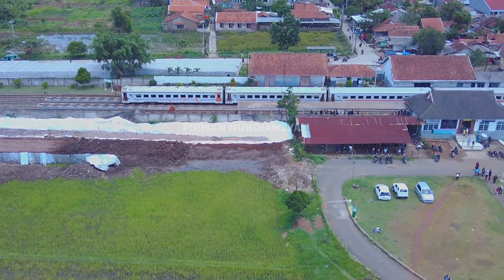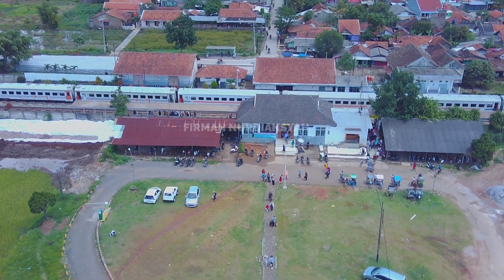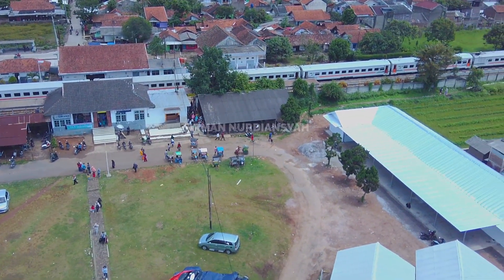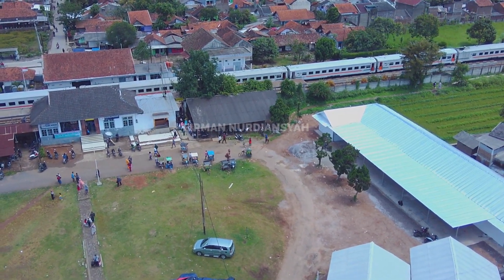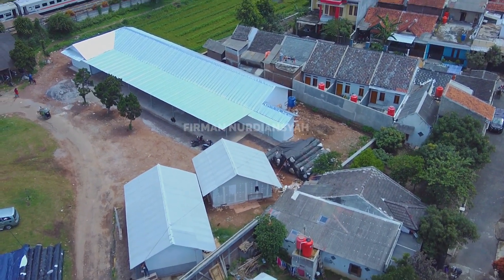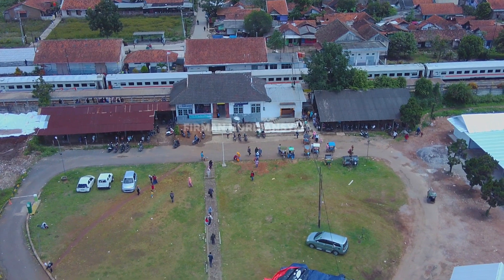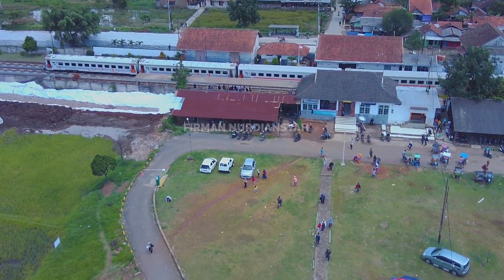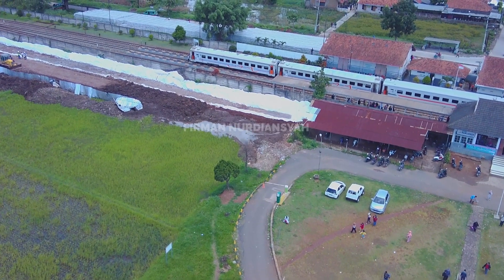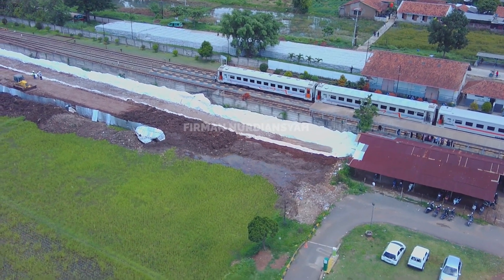Di stasiun Ranca Ekek selatan. Stasiun Ranca Ekek itu kelas 1, yang berada di wilayah kerja Daop 2 Bandung. Ada 3 jalur — jalur 1, jalur 2 itu jalur lurus, dan yang 3 itu jalur peron. Apakah nanti setelah dikerjakan proyek Double Track ini, stasiun Ranca Ekek ini akan bertambah jalurnya? Apakah tetap jalur lurusnya ada 2? Kita cek aja nanti ya.